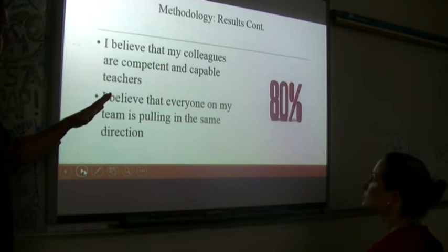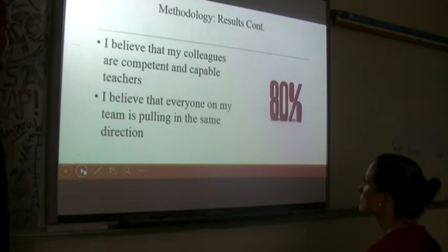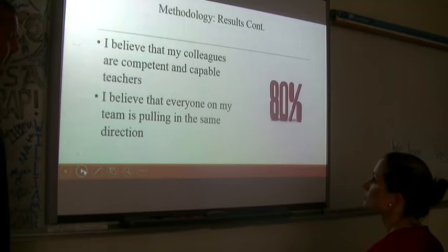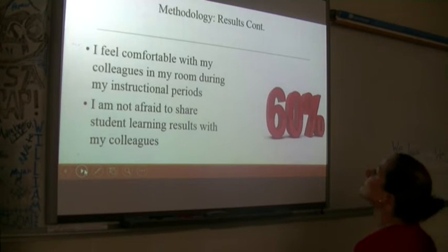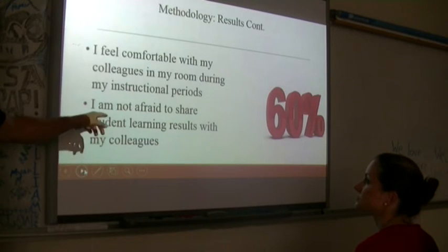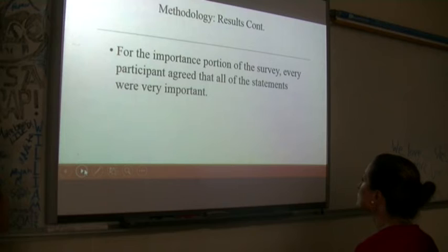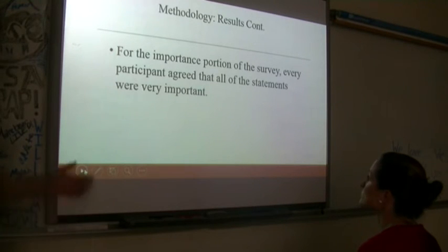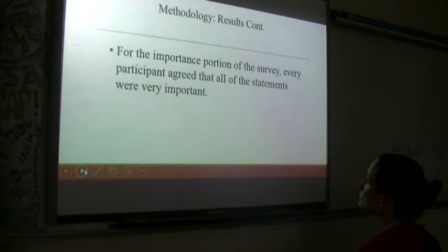The questions where we got 80% results included: believing colleagues are confident and capable — one member was a little leery that every colleague was completely upper-level — and believing everyone on the team is pulling in the same direction. One person didn't truly feel everybody was pulling the same direction. At 60% agreement: feeling comfortable with colleagues in the room during instructional periods, and not being afraid to share student results with colleagues. People don't like to be competitive or let someone else know that another teacher's kids did better. For the importance portion, every participant agreed that all statements were very important — 100% across the board.